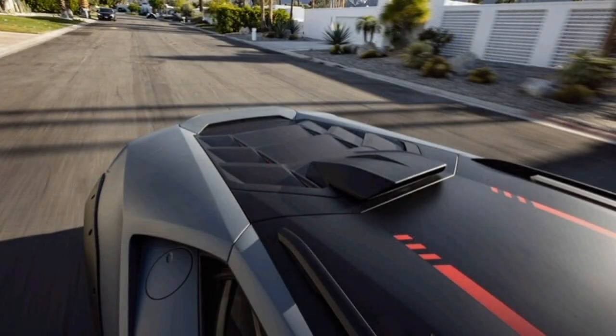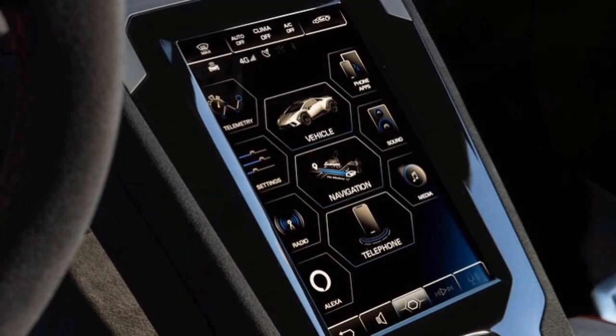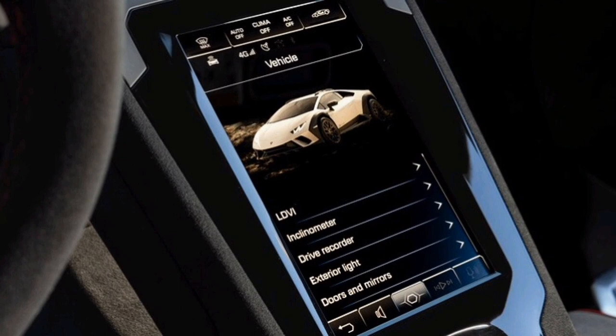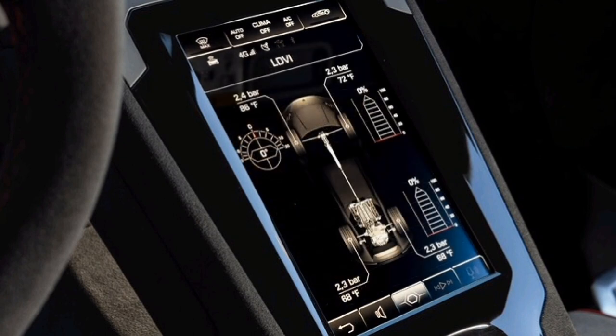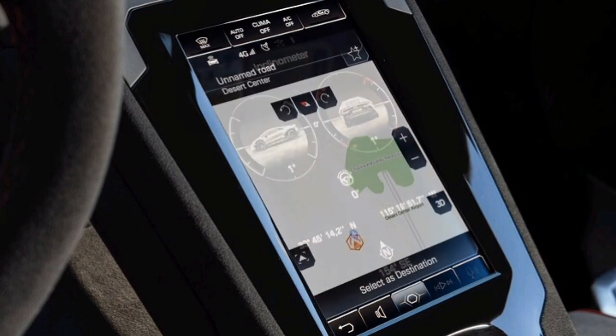Backing up the suspension changes is a unique set of Bridgestone rubber. The Dueler all-terrain AT002 run-flat tires, fitted on downsized 19-inch wheels — the smallest size that will clear the Huracan's brakes — are designed to provide high-speed grip in dirt, gravel, and mud while not entirely sacrificing the Lamborghini's on-road performance.